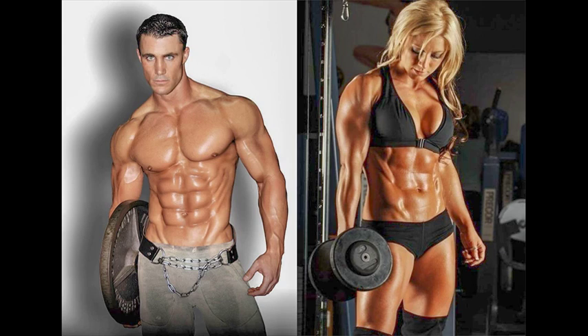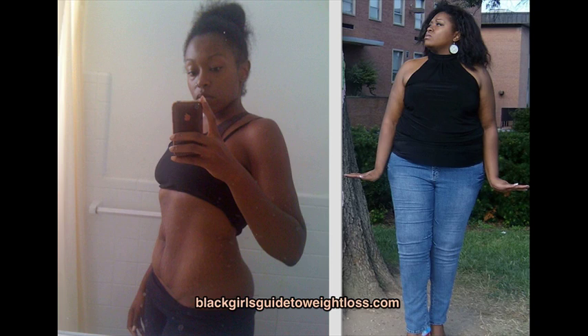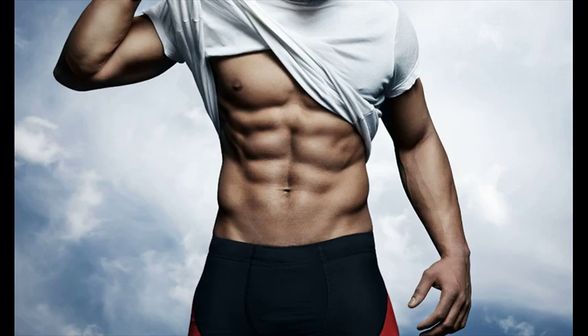Better sex. When you strengthen your TVA with the ab vacuum exercise, you will be using your diaphragm and you will also strengthen your lower pelvic floor muscles — a la kegel squeeze. To perform a kegel exercise, squeeze your pelvic floor muscles as if you're trying to stop the flow of urine midstream. Stronger pelvic floor muscles help women achieve orgasms and help men achieve and maintain erections. It also makes orgasms more pleasurable. As soon as I tell my clients this, you can always be assured of overtraining of the TVA.